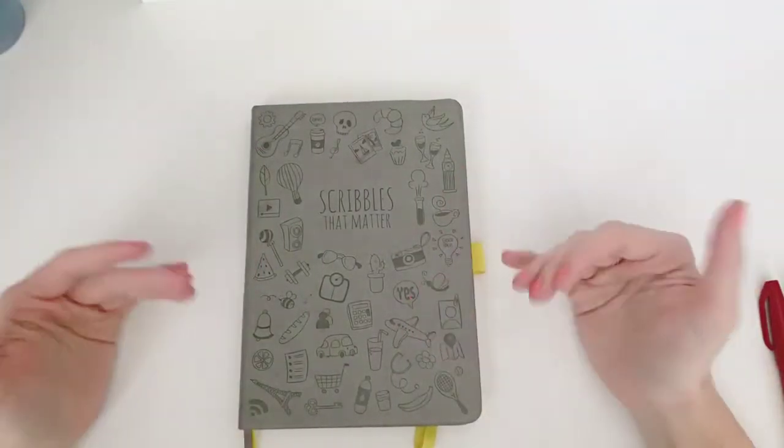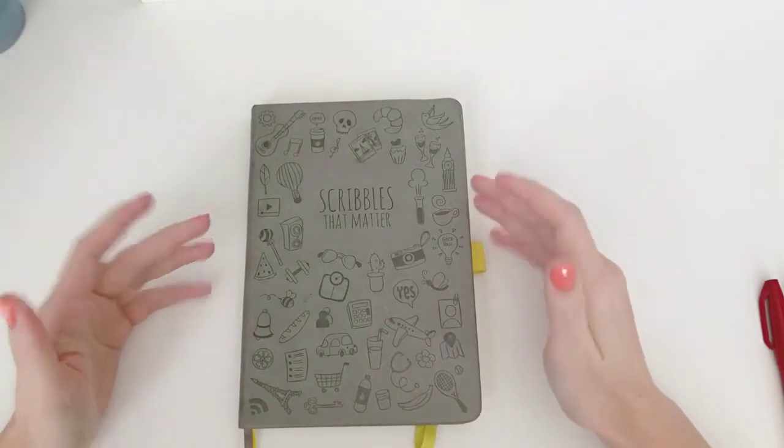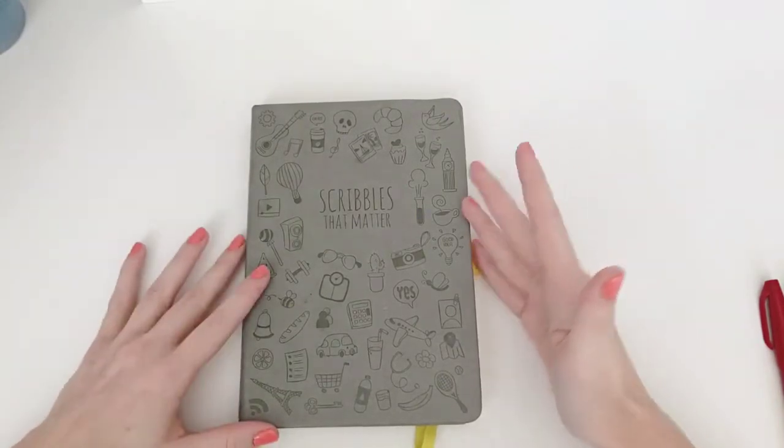Hello everyone! My name is Erin. I am the creator of Lettography Design, which is my lettering account, and also FD Plans, which is my bullet journal account.